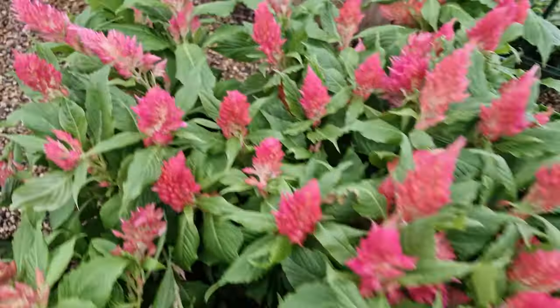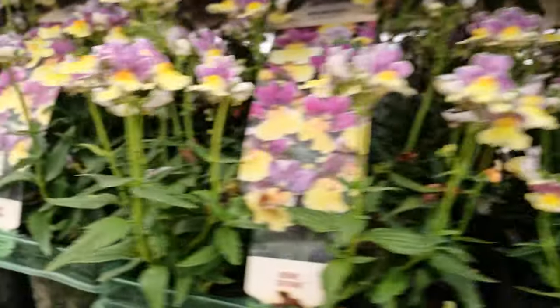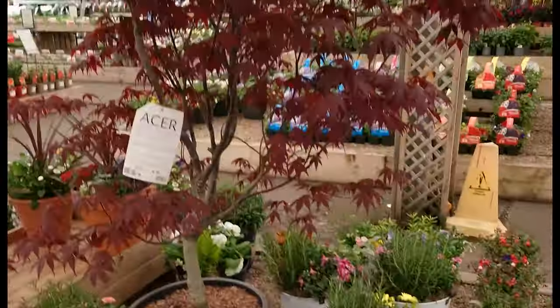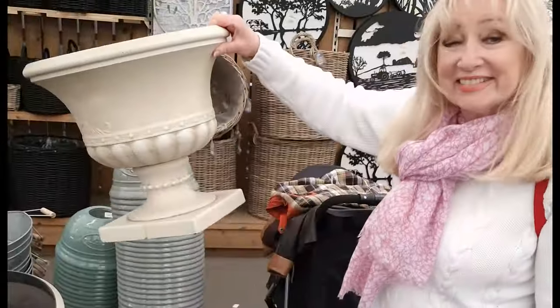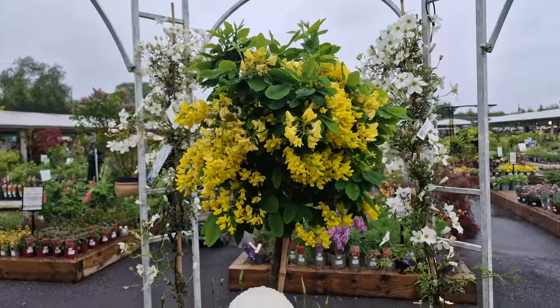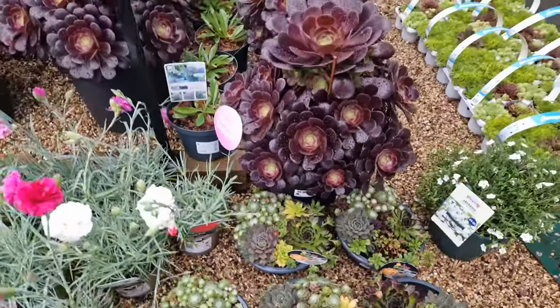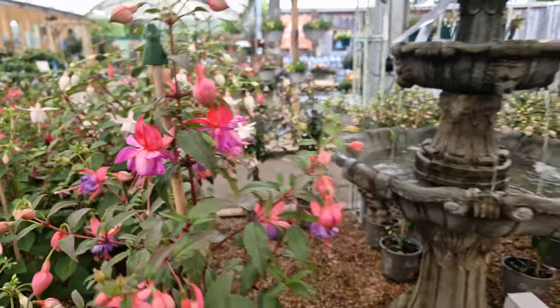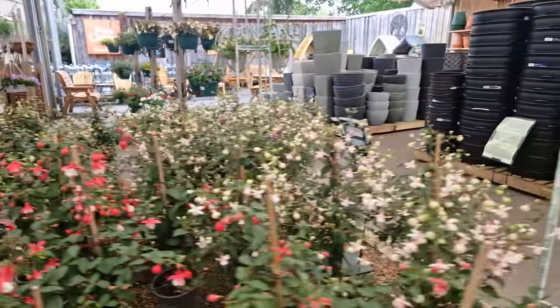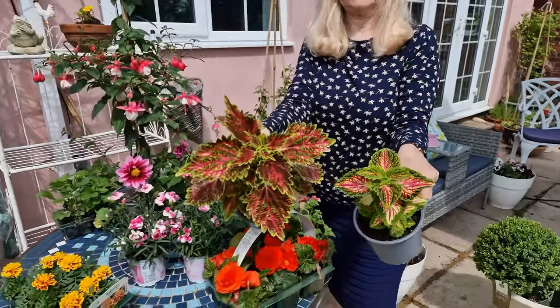Hello, I'm Sherl from Sherl's Divine Plant Styling. I'm going out today visiting a garden centre called Blue Diamond in the heart of England's countryside near where I live. I'm looking for container plants to brighten up my patio. It's going to be fun. Come with me and at the end of the video I'll show you what I've bought. Join me with my little poodle Lily and let's get started.